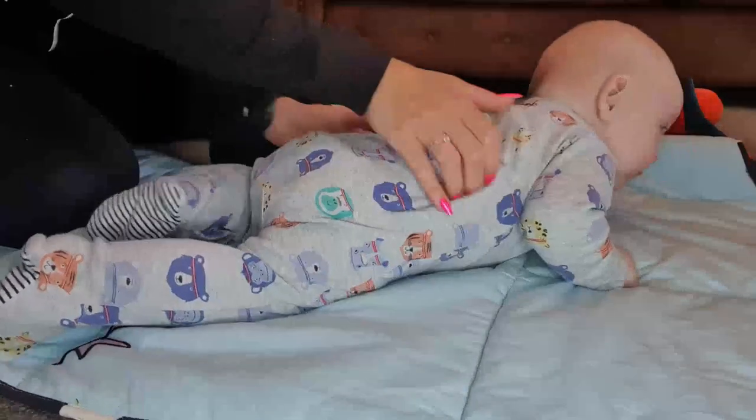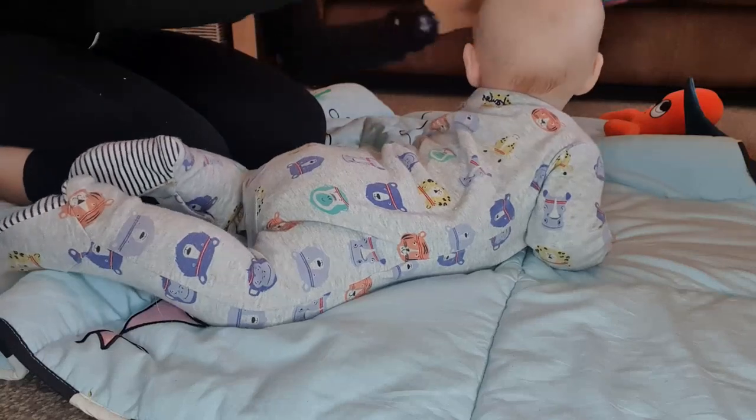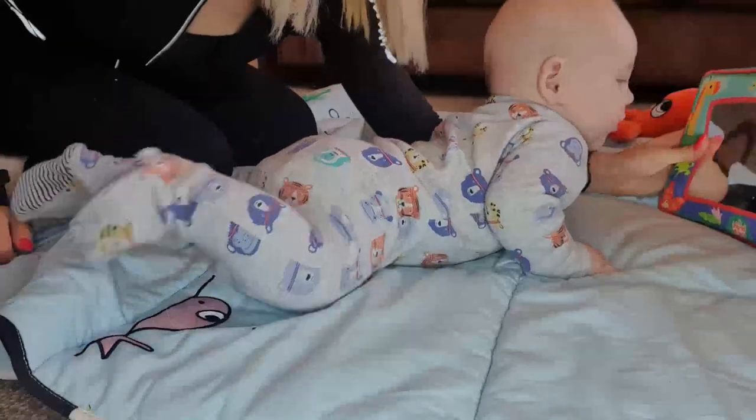These past couple of weeks we've been practicing sitting up — not on his own yet, but helping him with his hands to pull up and build those core muscles. I'm also trying to encourage him to roll. When he gets halfway I gently help him over so he knows where he's got to go. We've been doing a lot of that recently.